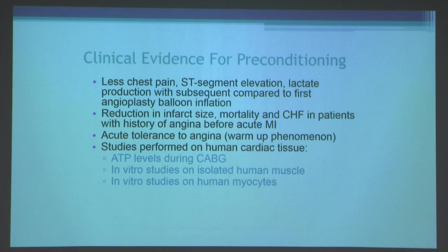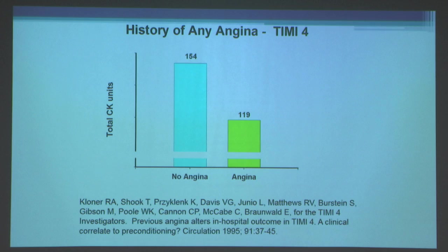Preconditioning occurs not only in whole animals but probably in humans, as well as isolated cells and isolated muscle. I was involved in some of the TIMI studies from Eugene Braunwald's group at Brigham and Women's Hospital. In the TIMI-IV trial of acute myocardial infarction patients, we looked at patients who had histories of angina versus those who didn't prior to their MI. Infarct size assessed by CK units was actually reduced in those patients who had angina — so a little ischemia was beneficial.